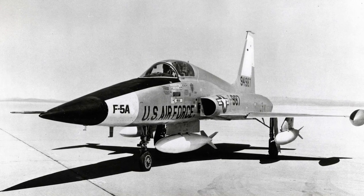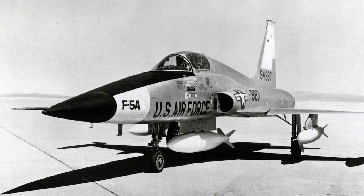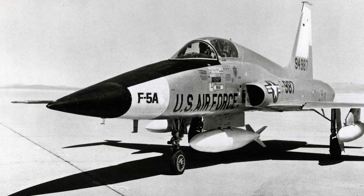In 1961, the U.S. Department of Defense was instructed to find an inexpensive jet fighter that could be offered to U.S. allies. This eventually resulted in the development of the Northrop F-5 Freedom Fighter.